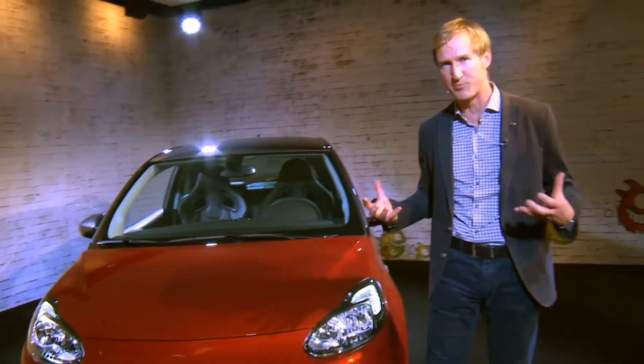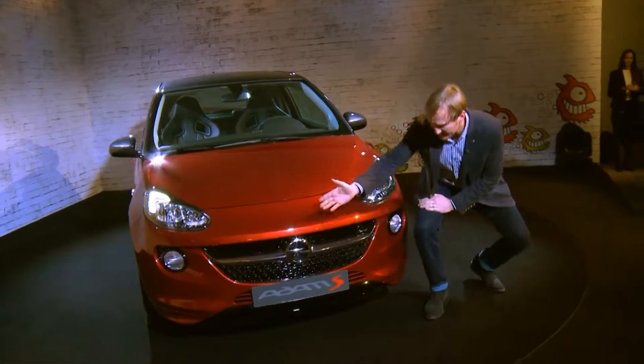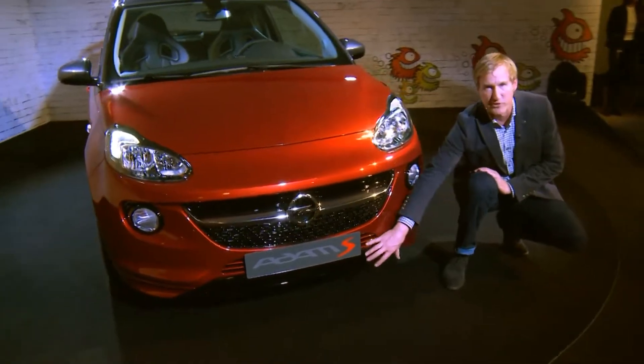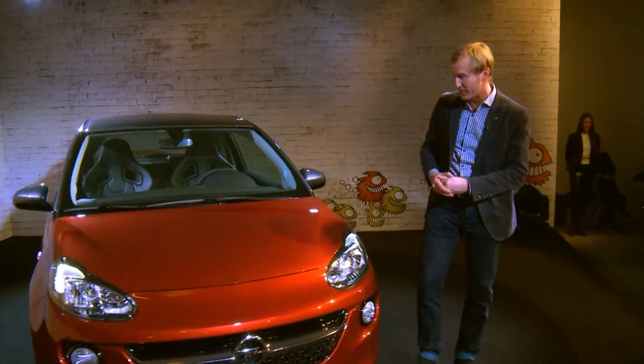The Adam S is all about sportiness and we designed a couple of new features to go along with that pack. Starting in the front, you can see some little openings in the front fascia, high gloss black lower air dam — all line pack standard parts on the entire Adam S program.